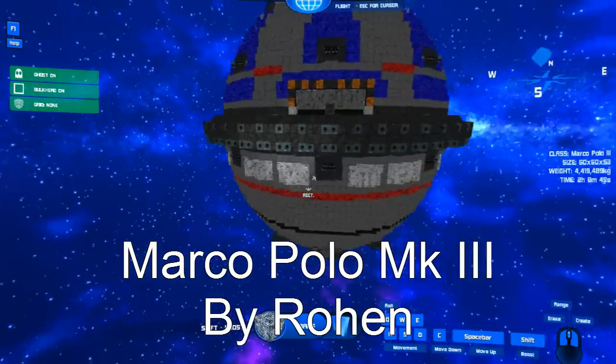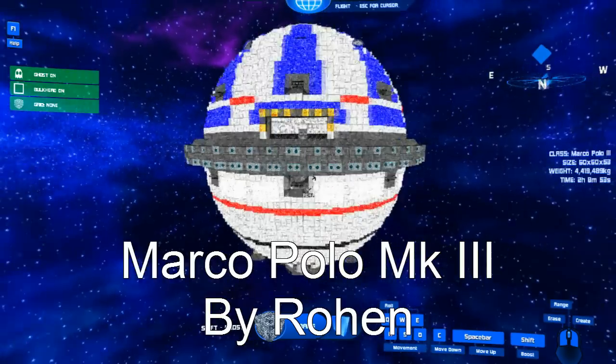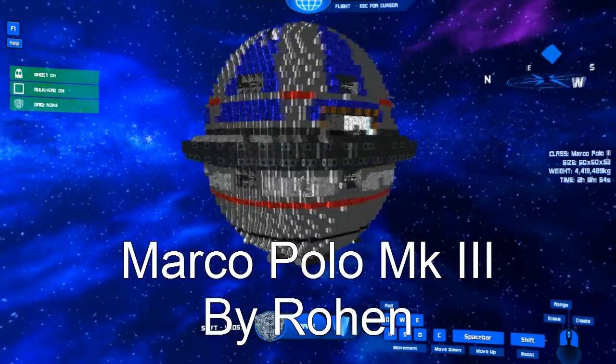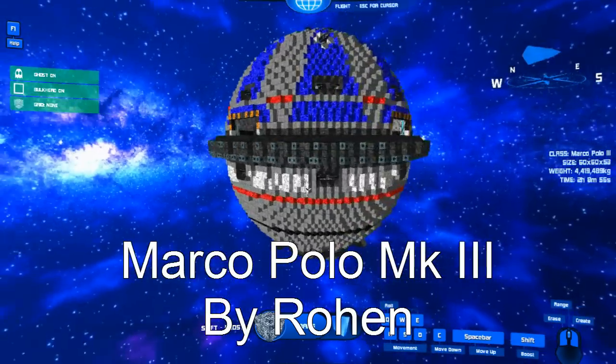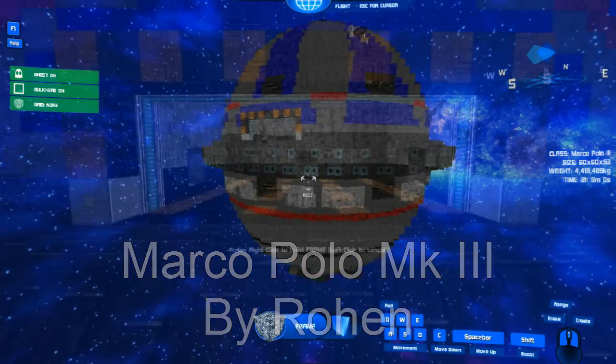Straight up, you can see that the design of the ship is very much a sphere, and that alone distinguishes it from other ships. It has multiple floors, all dedicated to different purposes, and as a result, it is very easy to get lost in. Fortunately, Rohan provided me with a map, and as a result, earns a few points there.